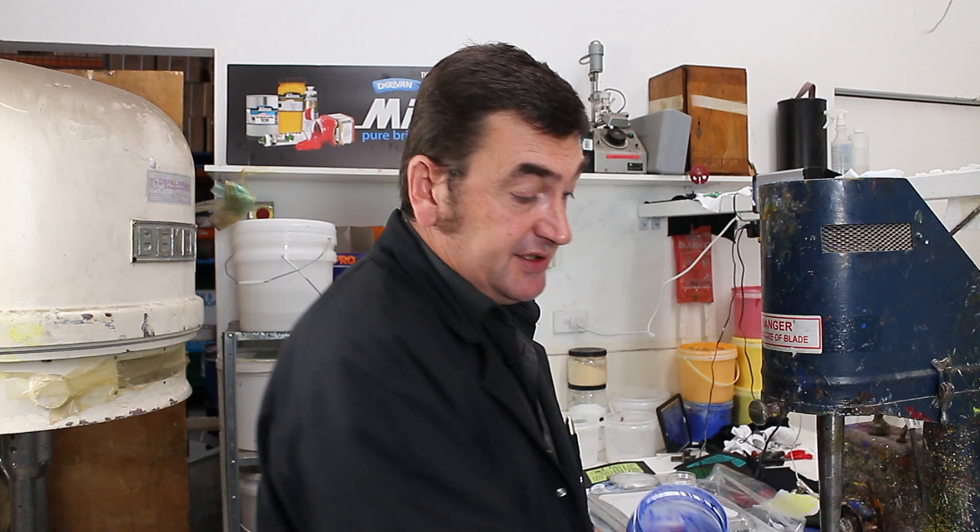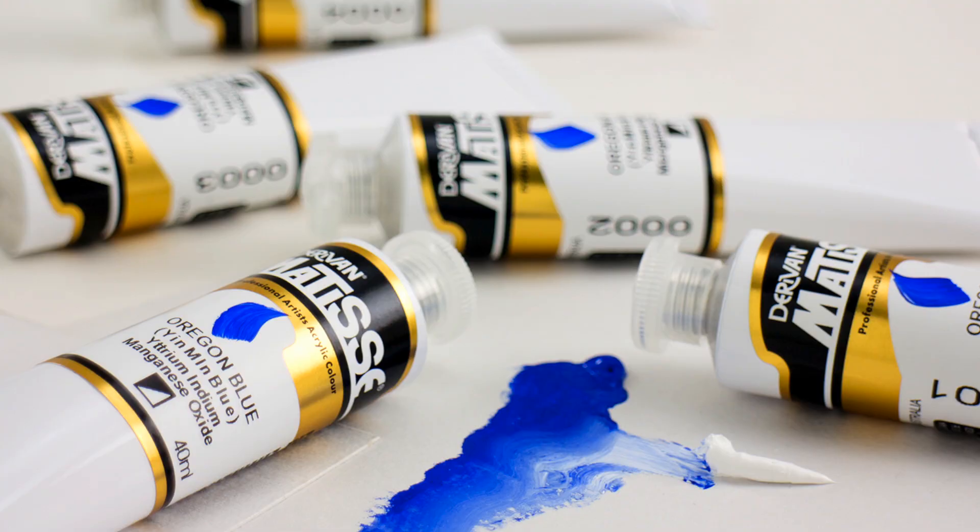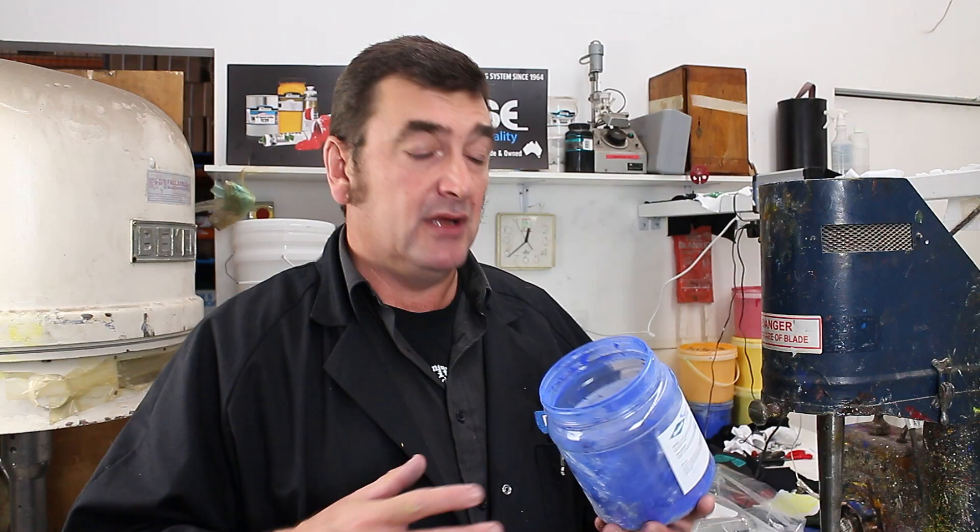We've just made up a new larger commercial trial batch, and that's what's left of the pigment right here on the real thing.